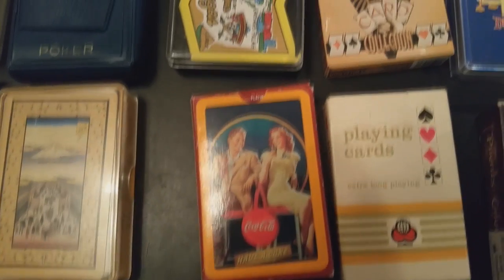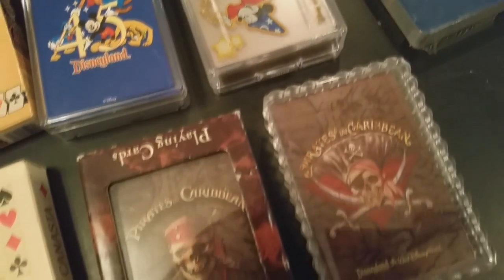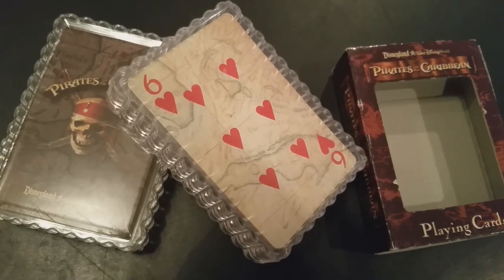Bicycle decks, just decks you'd pick up at amusement parks, decks you'd pick up when you went to an airport in a new state, or casino decks — that was pretty much all you could collect back in the day. And so I was collecting cards even way back then.